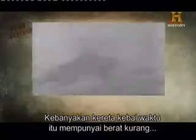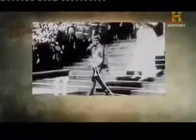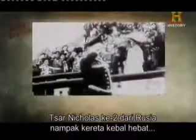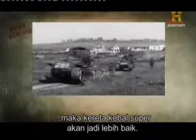Most tanks of the time weighed less than 30 tons to stay agile. But one leader thought bigger was better. Tsar Nicholas II of Russia saw these awesome tanks and wanted one. He figured that if a 30-ton tank was good, then a super tank would be even better.